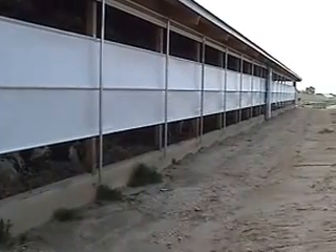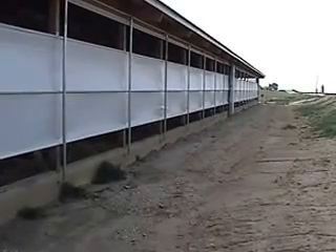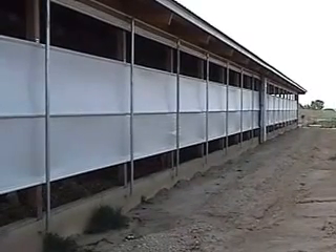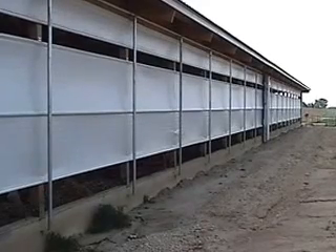Thermostatic controls allow the curtain to be opened and closed automatically as the temperature changes. Electric controls allow the curtain to be adjusted at the touch of a button, and you can regulate temperature and humidity by adjusting the air flow to meet changing conditions. Customers with electrical concerns can elect a manual system that can be operated with a power drill.